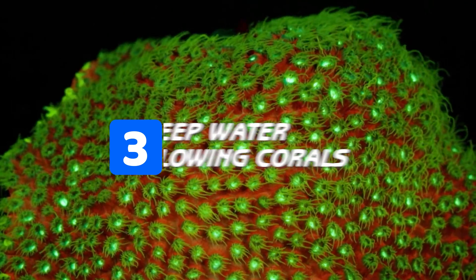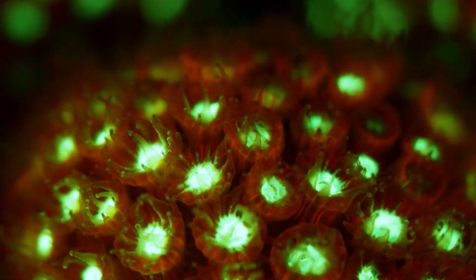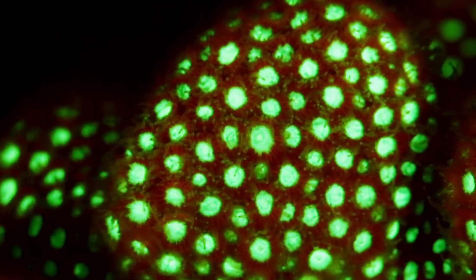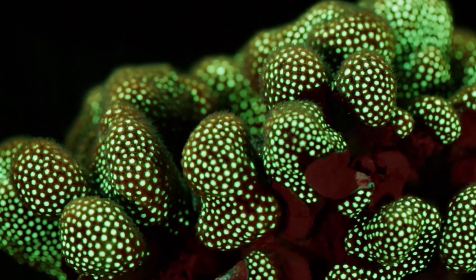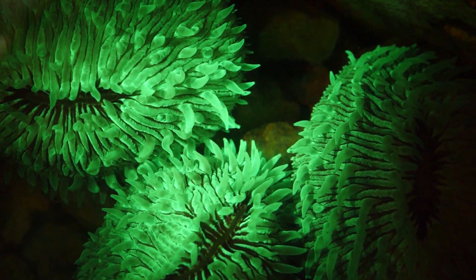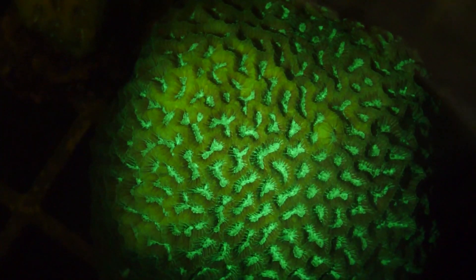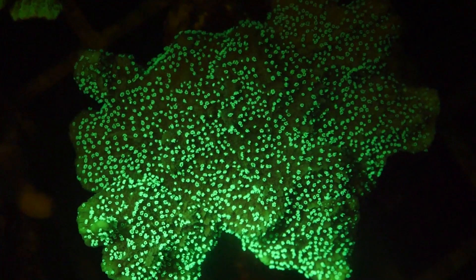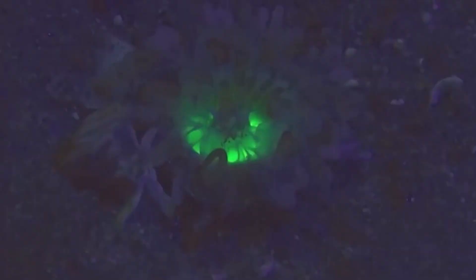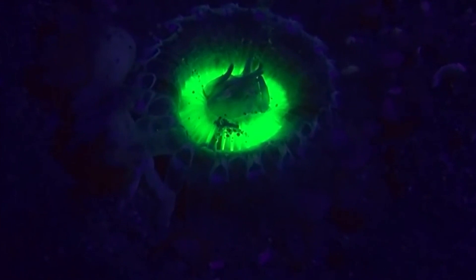Number three, we have the deep water glowing corals. Just like many flowers and plants and animals on land, underwater has some fascinating sights with the glowing corals. Although glowing corals in shallow water have been understood by scientists for years as to why they light up, the glow of deep water corals has only been revealed quite recently, and it's turned out it is for the exact opposite reason of shallow water glowing corals.